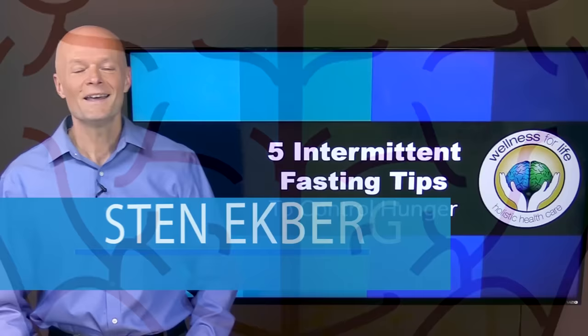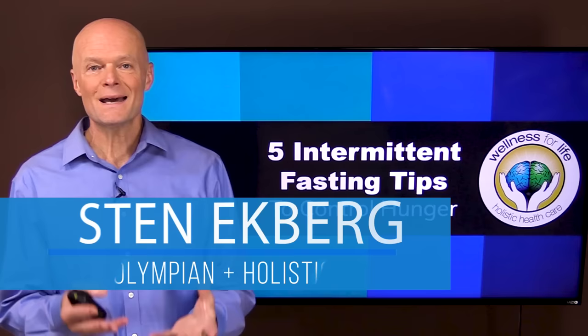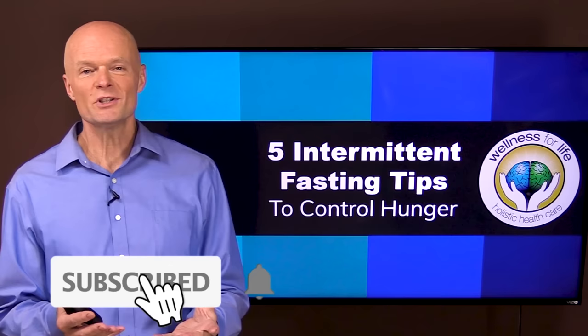Hey, I'm Dr. Ekberg. I'm a holistic doctor and a former Olympic decathlete. And if you want to truly master health by understanding how the body really works, make sure you subscribe and hit that notification bell so you don't miss anything.